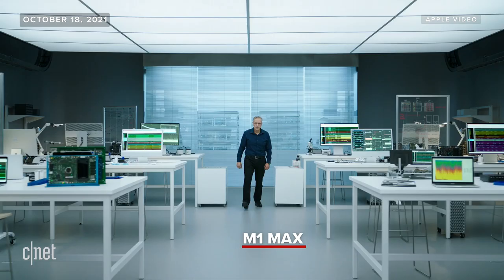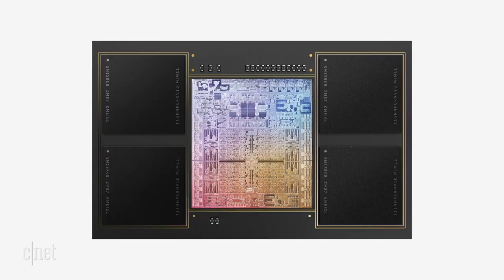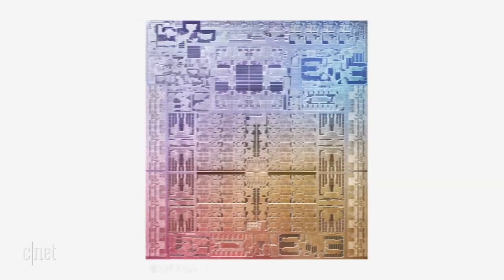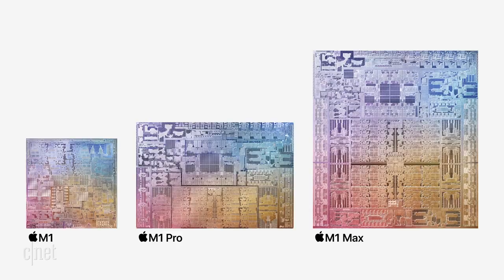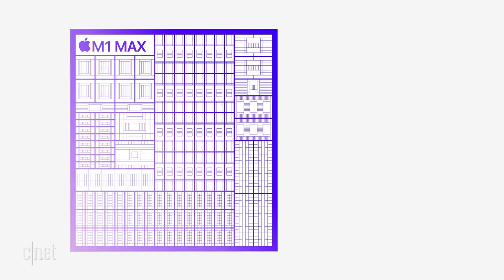I am thrilled to introduce M1 Max. This incredible chip builds on M1 Pro and takes its capabilities to new heights. M1 Max starts with a much higher bandwidth on-chip fabric and doubles the memory interface once again, delivering up to 400 gigabytes per second of memory bandwidth — twice M1 Pro and six times M1. This wider memory interface lets the custom package support up to 64 gigabytes of unified memory, and its die has a staggering 57 billion transistors — 1.7 times M1 Pro and 3.5 times M1. It's the largest chip we've ever built. M1 Max doubles the GPU to a massive 32 cores, giving up to four times faster GPU performance than M1, and features an even more capable media engine with up to two times faster video encoding and two ProRes accelerators.